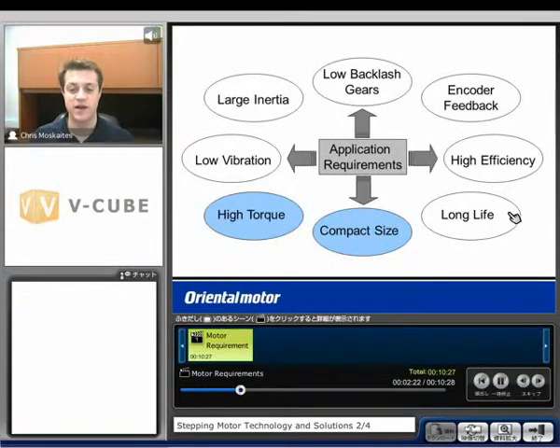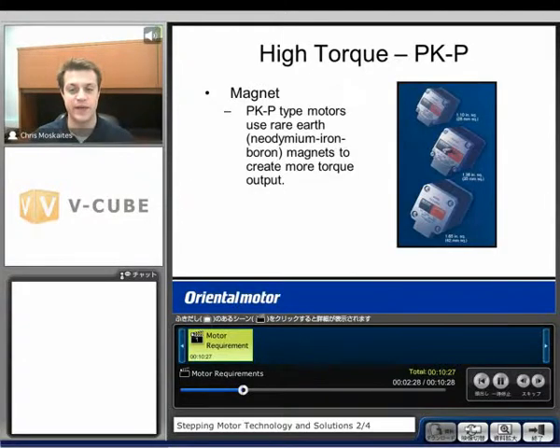A couple of other application requirements: what if we're looking for compact size or higher torque? Something we can look at is our PKP type motor — a high torque motor. The reason for that is it uses rare earth type magnets: neodymium iron boron magnets, which are stronger than the standard type magnets in other motors.